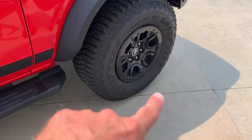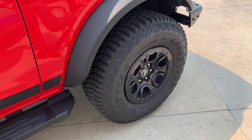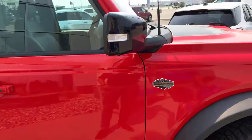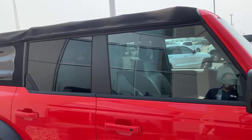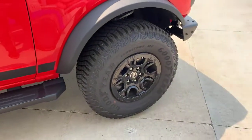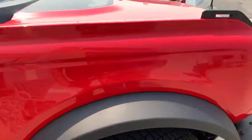Those are upgraded wheels for the Wildtrack as well. This is the Sasquatch package — it gives you better off-road suspension and 33-inch tires, so you get bigger, meatier tires for better off-roading.